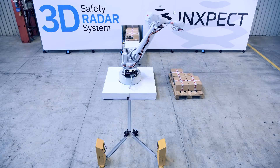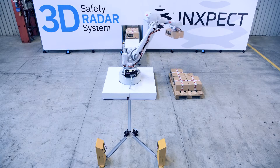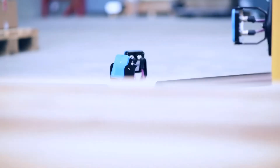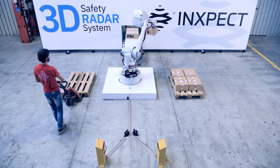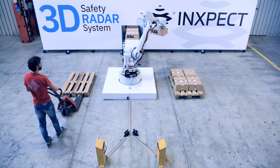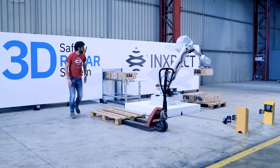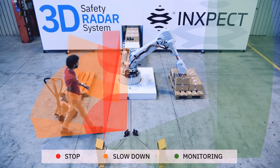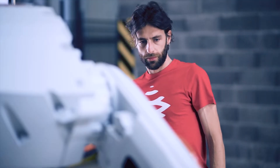In the palletizing industry, fast uninterrupted activity is key to the efficiency of the entire process. Maintaining a high level of safety while allowing effective interaction with operators has been particularly challenging until today. INSPECT safety radar equipment is going to change the dynamics of this industry, with the safe monitoring of entire areas in 3D without cages — operators can efficiently interact with the robot in any situation.